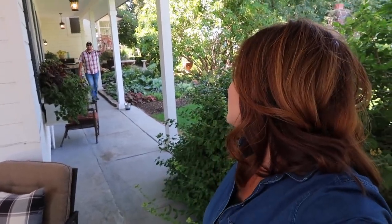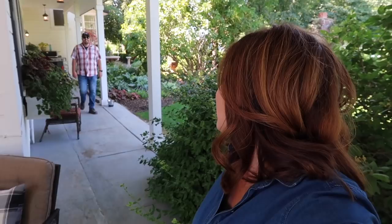Hey guys, how's it going? So this afternoon Aaron and I are going to be tackling kind of a small project. I see him back there. I say it's a small project because you're going to be doing the bulk of the work.